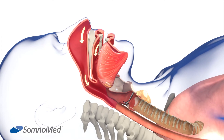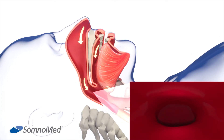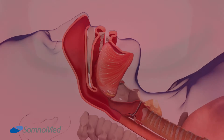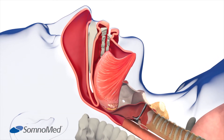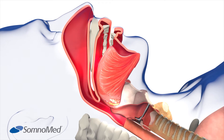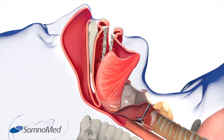In a normal situation, the muscles and tissues of your throat keep your airway open, allowing airflow into the lungs. Muscle relaxation can cause narrowing of the airway and obstruction. This obstruction can happen at the soft palate, uvula, tonsils, and tongue. This lowers the level of oxygen, and when the brain senses it, it briefly awakens the person and breathing is restored.